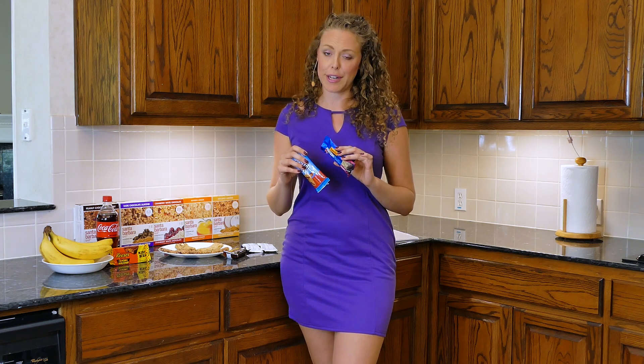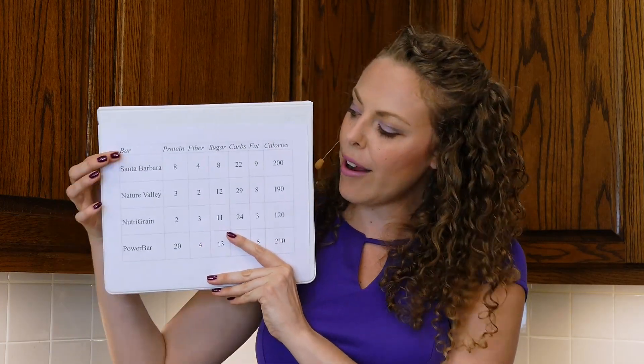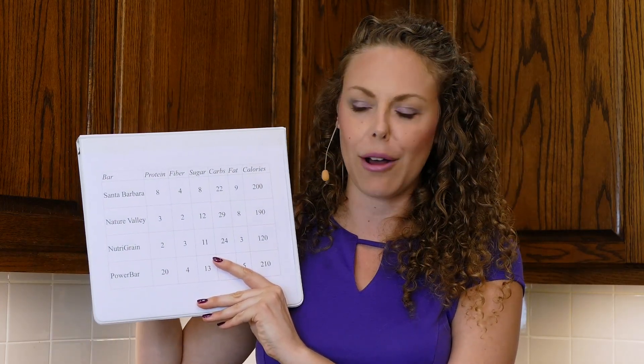Let's start by meeting the players. We've got the Santa Barbara Bar — I'm doing the coconut almond for my comparison — then we've got a protein plus Power Bar, a strawberry Nutri-Grain bar, and a Nature Valley crunchy granola bar. The first objective for choosing a nutritious snack is getting as many nutrients as possible, starting with the macronutrients. I made a little chart here comparing our different bars.